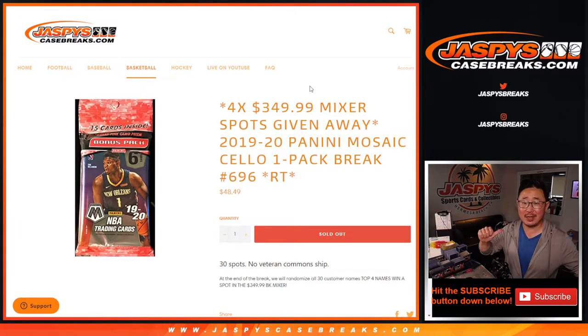Hi everyone, Joe for JaspysCaseBreaks.com here coming at you with a quick little break. 2019-2020 Panini Mosaic Basketball Salopack Edition, random team break number 696.